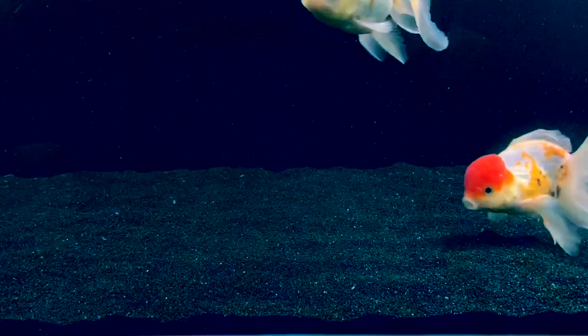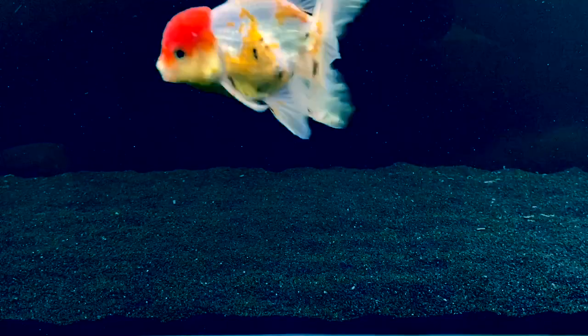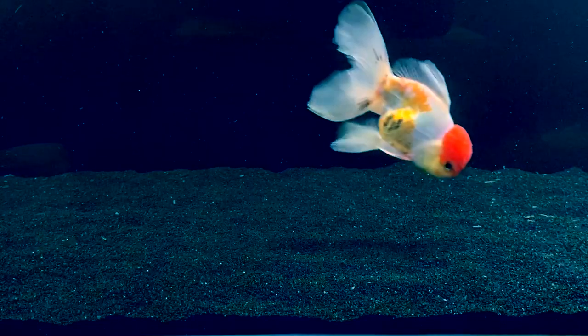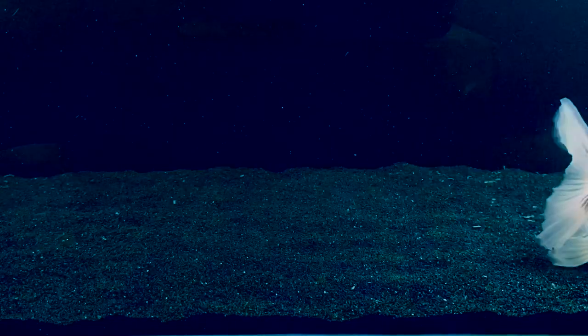The next one is Repashy. Repashy is a gel food and it's good because it has water in it — you mix it four parts water, one part Repashy. And it makes it so that the goldfish aren't gulping at the top of the water. It's considered enrichment, though I don't know if they really need the enrichment part of it. You can put it on a rock or whatever.